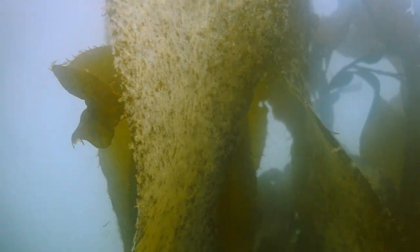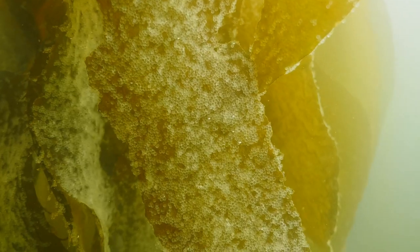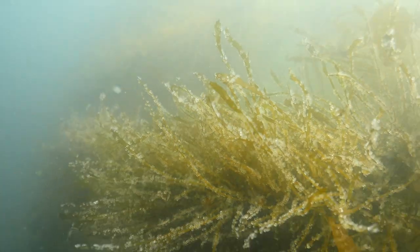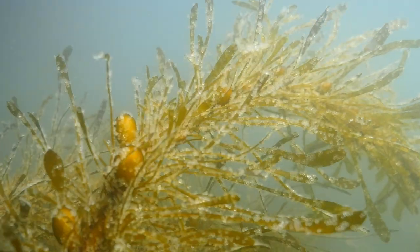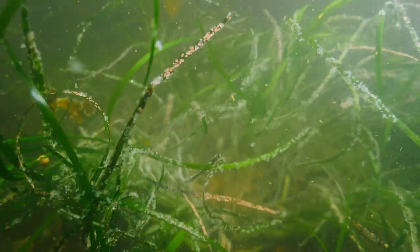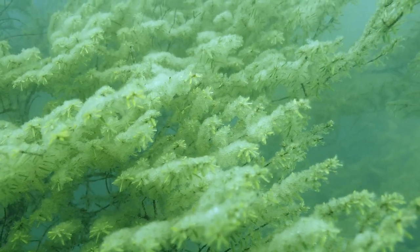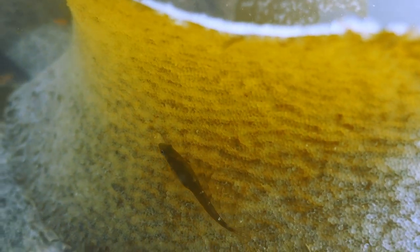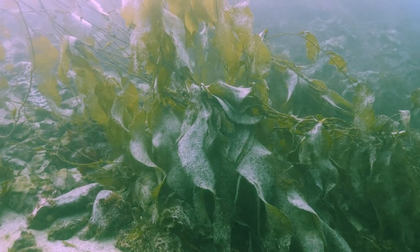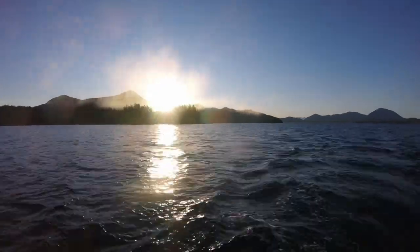The herring are really important ecologically. They're a forage fish, which means that all other animals in the ocean depend on them for food throughout the food chain. They're also really important commercially — there have been commercial fisheries for hundreds of years — as well as culturally. Central Coast First Nations will actually set hemlock boughs in the water for the herring to spawn on, and that's traditional food that goes back a millennia.